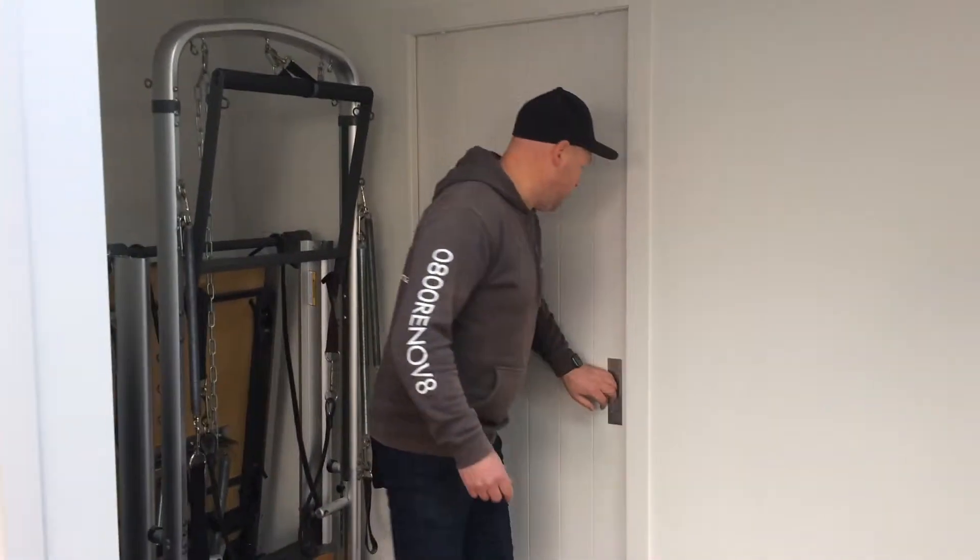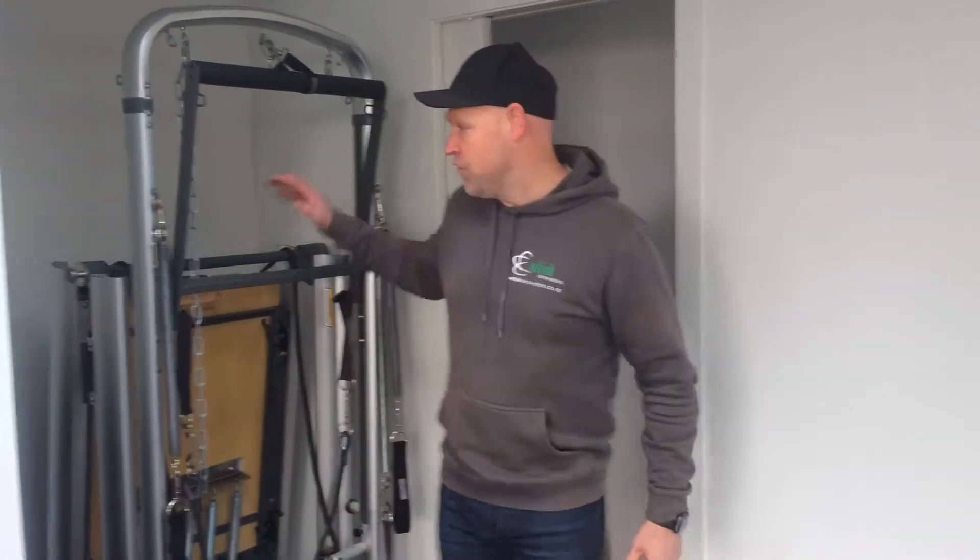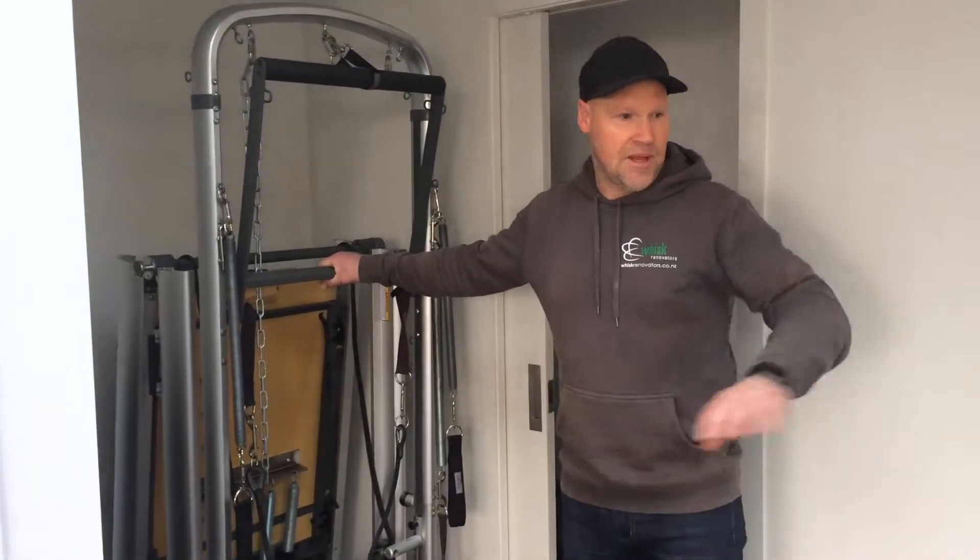We've got storage facilities back here for equipment. Reformers — these are the equipment that's going to be placed out in the general area. And we've got skylights above which open for ventilation.